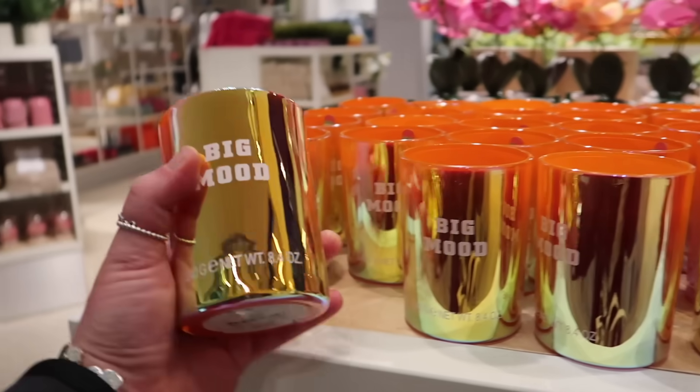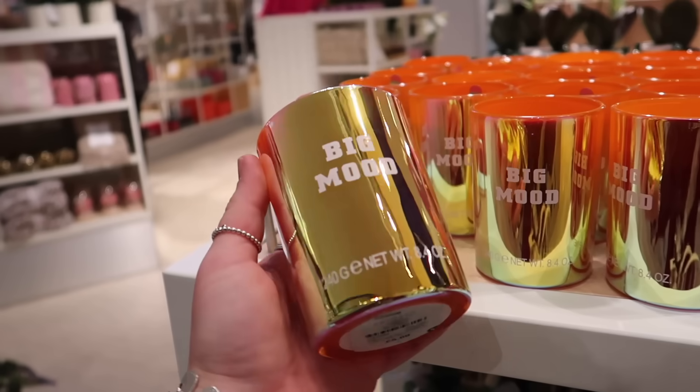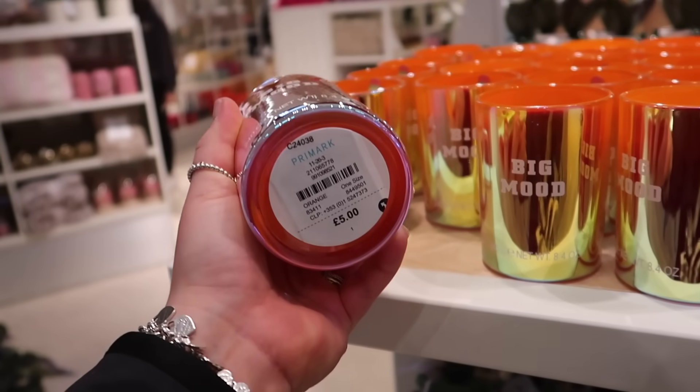Look at this candle, it's just called Big Mood, and the packaging is wow. I can't even see what the scent is — I think it's just supposed to look pretty and you're paying for that.